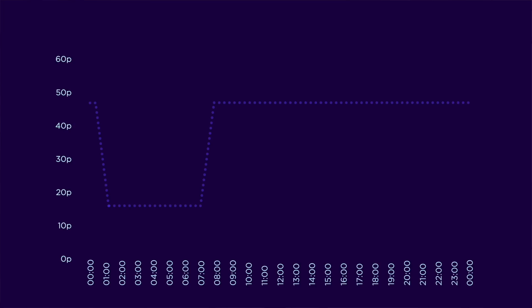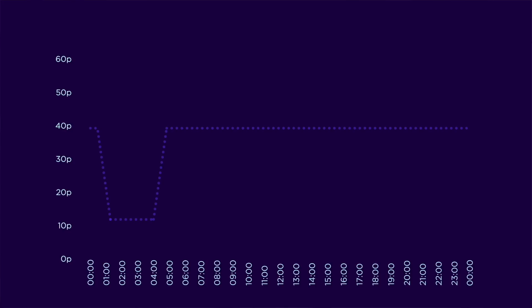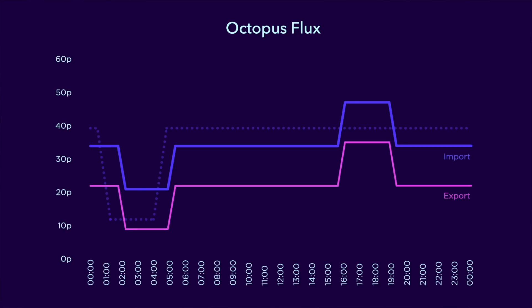Here is one such tariff from Octopus Energy called Octopus Go. It's designed for customers with electric vehicles and is a variation on the Economy Seven tariff. The off-peak period is shorter than Economy Seven at four hours instead of seven, but the rate is lower. For the remainder of the time the rate is just under halfway between Economy Seven and the standard rate. Most recently Octopus Energy introduced another smart tariff called Octopus Flux, this time for those with solar and battery installations. I covered this tariff in detail in my previous video, but you can see that it provides both an off-peak period and a peak period.